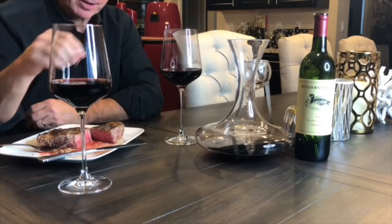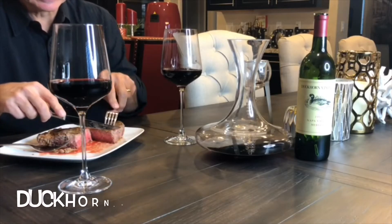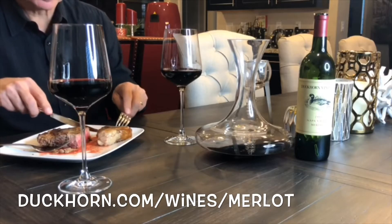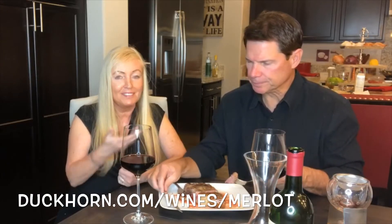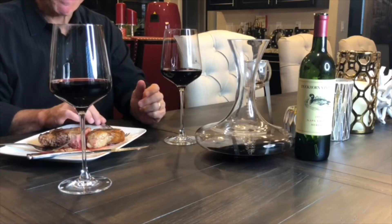Duckhorn is an amazing winery. They do great stuff, and what they do, they do perfectly. Back in the day when Merlot was not known, they were making great Merlot. Then Sideways came along in the 2000s and kind of changed the whole world of Merlot.